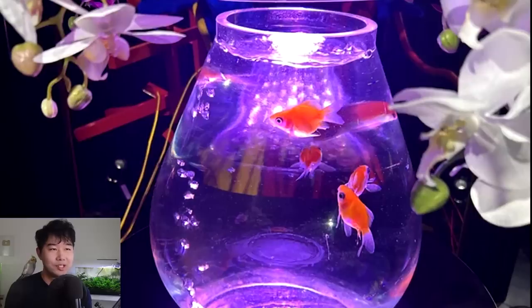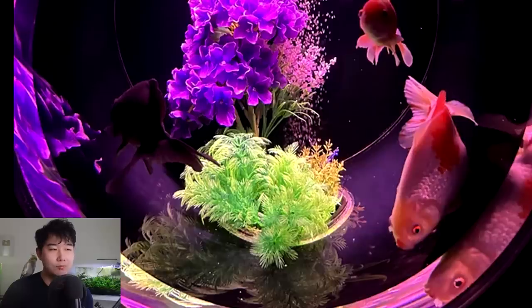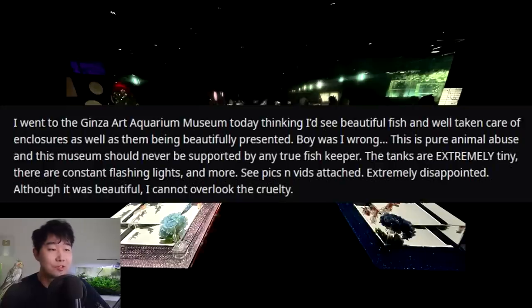ADA Amano-type situation and then Ginza Art Museum situation in one country — that's crazy to me. That's Facebook marketplace 101. I would not have thought this is from a museum. That is a crazy contraption right there. I'm surprised I don't see that much poop in these tanks, and goldfish are poop machines. So maybe they're getting a lot of water changes, or there's someone hired to gravel vac until they die — 24/7 gravel vac team. Because goldfish are continuously pooing. Or maybe they're just malnourished and don't get fed. Someone visited the Ginza Art Museum expecting beautiful fish and well-taken-care-of enclosures — think again. This is pure animal abuse and this museum should never be supported by any true fish keeper.